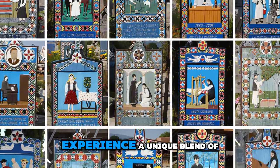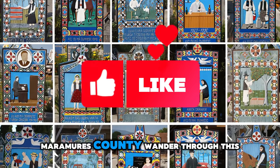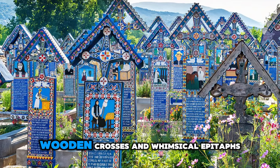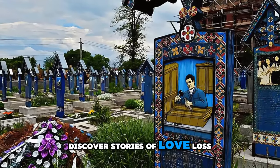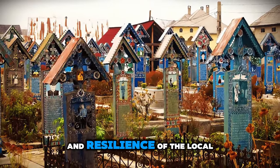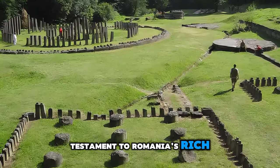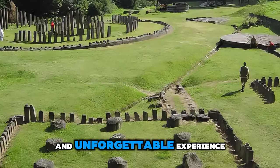Experience a unique blend of art and folklore at the Merry Cemetery in Sapanta, Maramures County. Wander through this colorful graveyard, where each tombstone is adorned with hand-carved wooden crosses and whimsical epitaphs depicting scenes from the lives of the deceased. Discover stories of love, loss, and laughter as you explore the cemetery's vibrant artwork and intricate craftsmanship, paying tribute to the creativity and resilience of the local community, which has transformed death into a celebration of life.